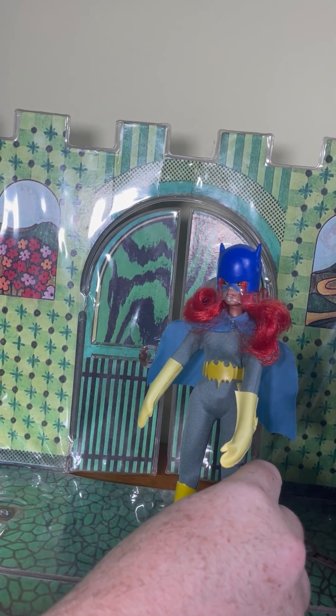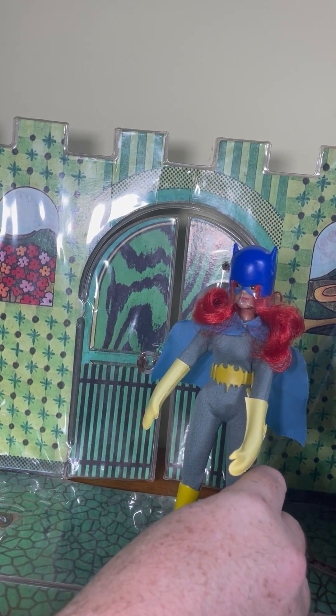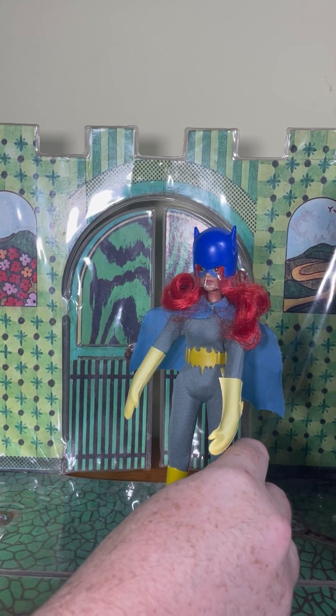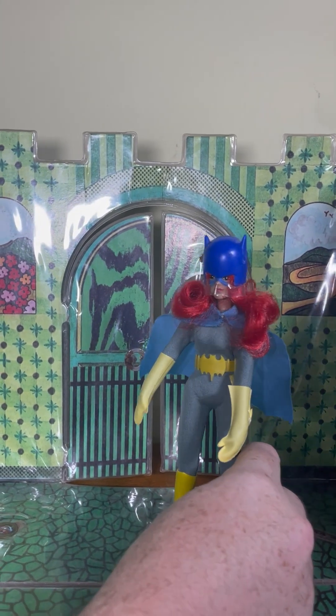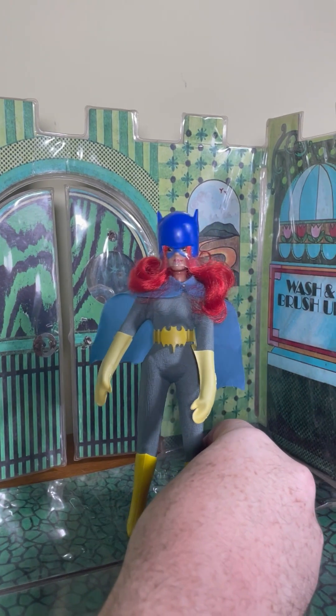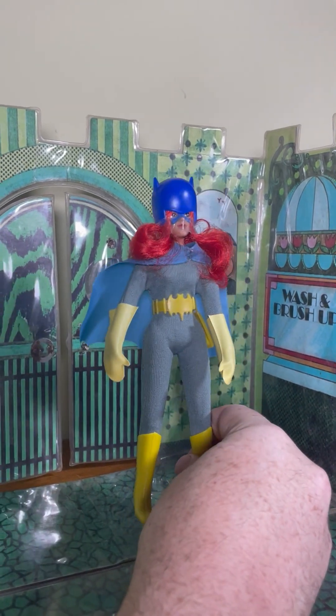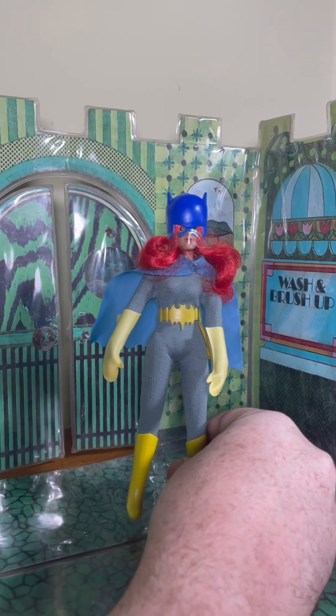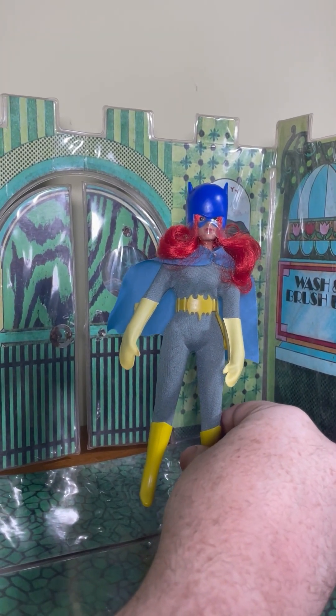Batgirl was everywhere at this time — the character was only nine years old. She was created for the 1966 Batman TV series, played by the great Yvonne Craig. She was in the third and final season, and then became a feature in the Batman comics as a love interest to Dick Grayson, Robin. She's quite an iconic character to this day — canceled movie notwithstanding.